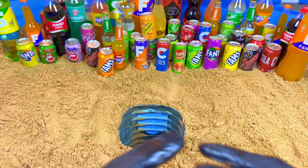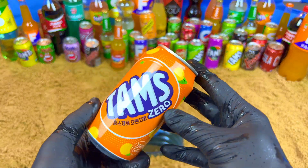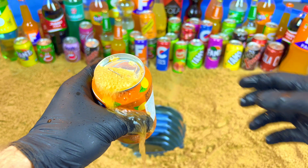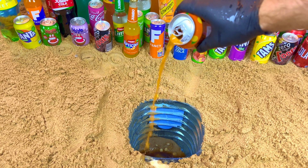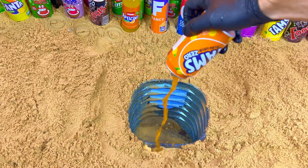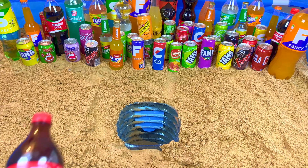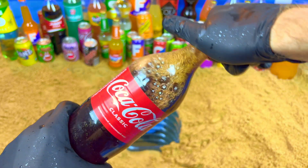Next, I want some orange drinks. Orange, orange — yeah, this one. No sugar, zero sugar. Let's open it. And now I want some big color, a very big color. Yeah, this one — it's an original classic color. Let's open.